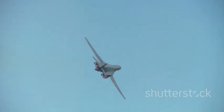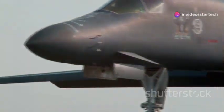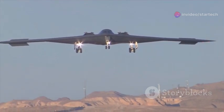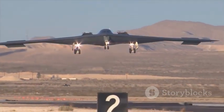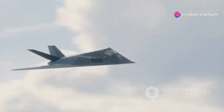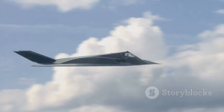Its design was revolutionary, allowing it to perform both high-speed high-altitude missions and low-level terrain-following flights. Born during the tense years of the Cold War, the B-1B Lancer was designed to be America's ultimate weapon against potential adversaries. It was conceived as a strategic bomber capable of carrying nuclear and conventional weapons, ready to strike fear into the hearts of those who might challenge the United States. The B-1B Lancer's story is one of constant evolution, a testament to the relentless pursuit of technological superiority.